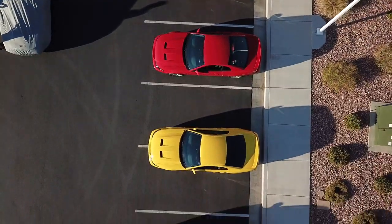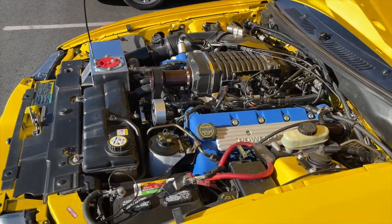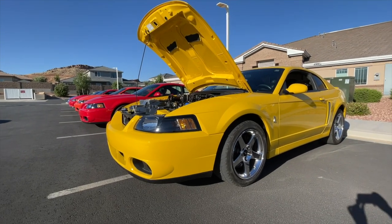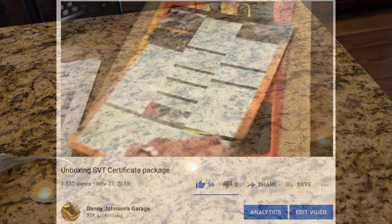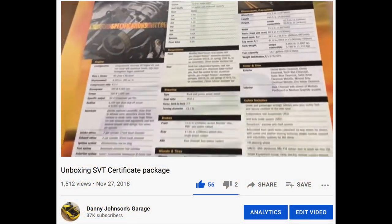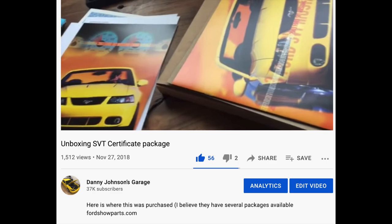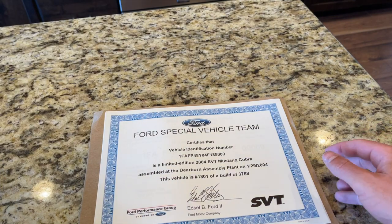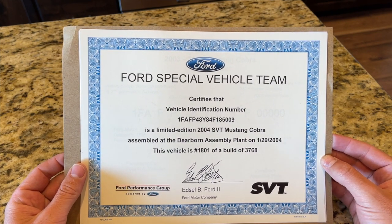Today's video is about my 2004 screaming yellow Terminator Cobra. The original owner is who I bought it from back in 2013, but he did not give me the original window sticker, build sheet, or anything like that. So I did order from Ford Show Parts the reproduction SVT certificate. I have a video on my channel showing the whole package you can order — spec sheets and some really nice things. This time I just went for the certificate only, and it did show up.